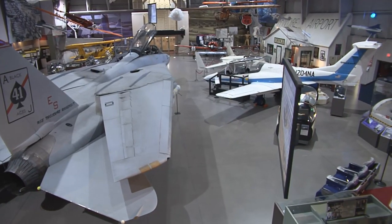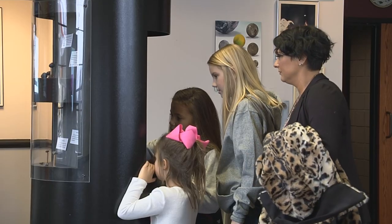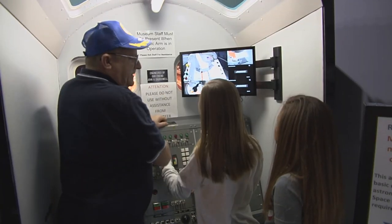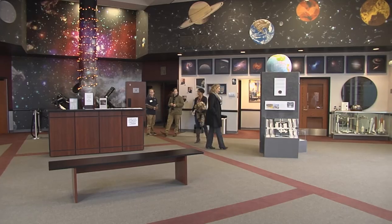If a family wanted to visit the museum, they have a lot of options to choose from. They can come into the exhibit hall and have a self-guided tour, but we also have docents available at any time to lead a tour and answer any questions.